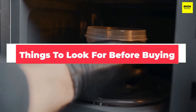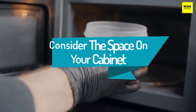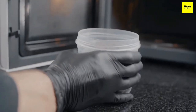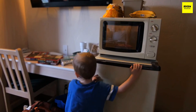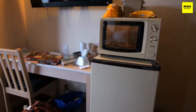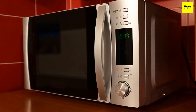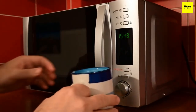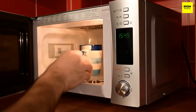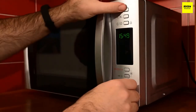Now that we've covered the best over-the-range microwaves, let's talk about a few things to look for before buying. The most important consideration is the space in your cabinet — you don't want to buy a unit that won't fit over the range. To be sure it will fit, measure the length from one end of the space to the other and the depth. Popular models are about 30 inches wide and 12 inches deep.